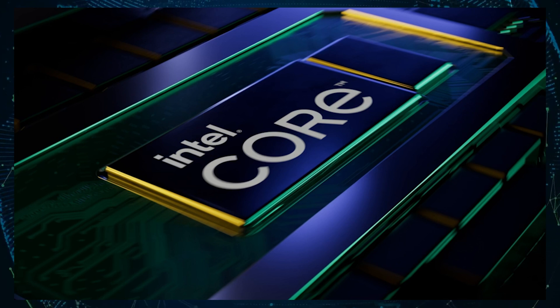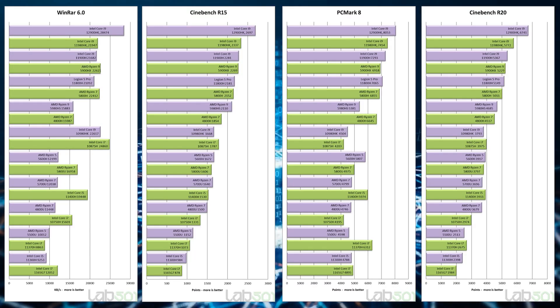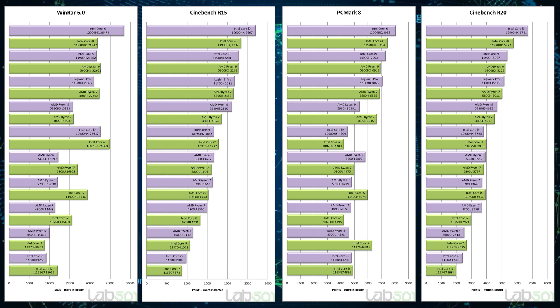The Core i9-12900HK ends up being up to 29% faster than the AMD Ryzen 9 5900HX, which shares identical specifications to their flagship the 5980HX. The site also found that the 14-core Alder Lake CPU for notebooks is faster than the 16-core AMD Ryzen Threadripper 1950X, which is two generations old, but we are comparing a 115-watt notebook CPU to a 180-watt HEDT processor. It looks like Intel's high-end notebooks are now about as fast as the first-generation Threadripper lineup from AMD.